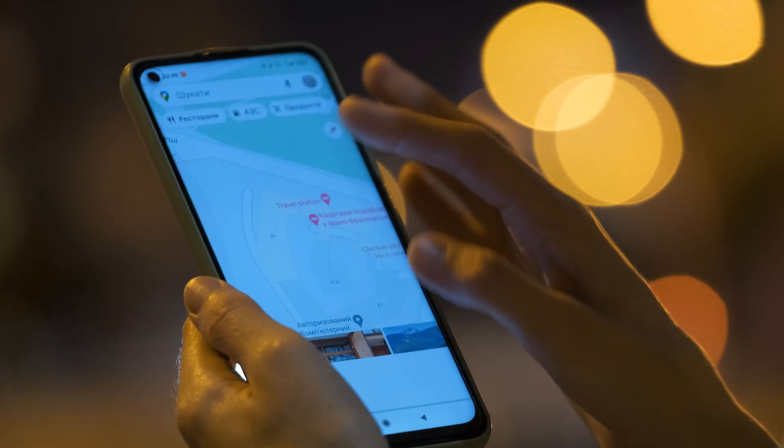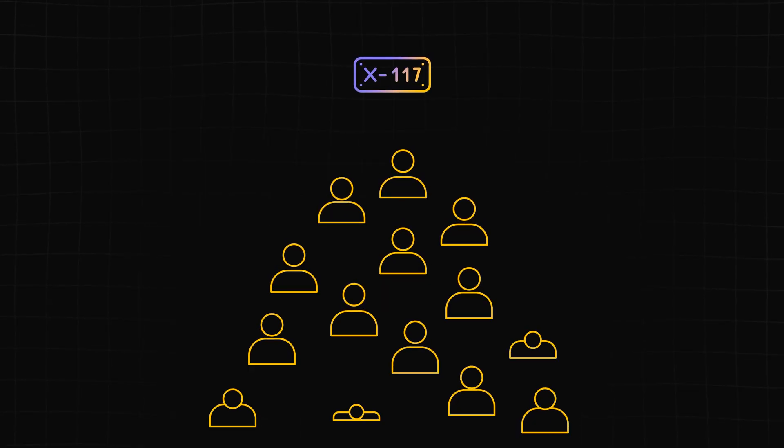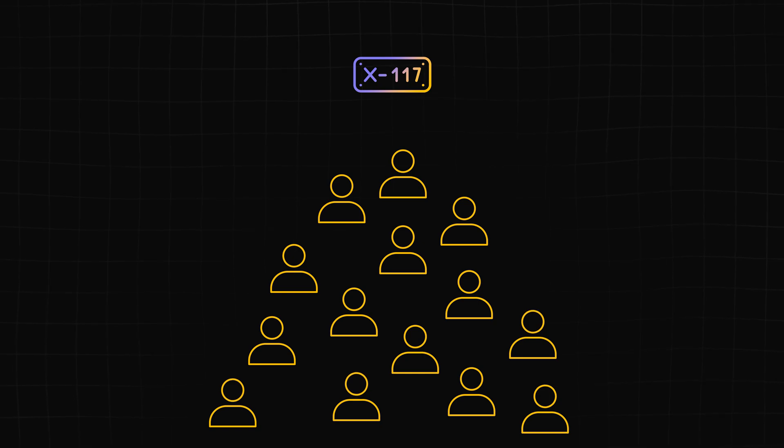A mobile proxy connects to the internet using a real mobile network, like 4G LTE or 5G, so the IP address you get is actually assigned by a real mobile carrier. It's the exact same IP type your phone gets when you're browsing on mobile data. Mobile carriers use something called carrier-grade NAT, which means hundreds of real people can be using the exact same IP at the same time, so websites are cautious — blocking that IP might accidentally block tons of actual mobile users.